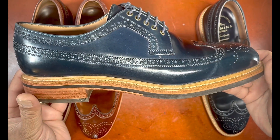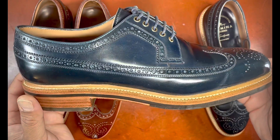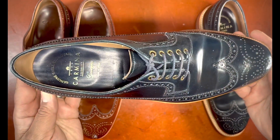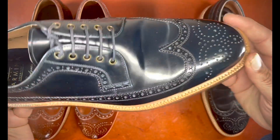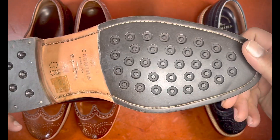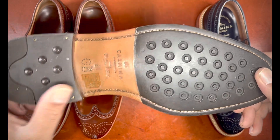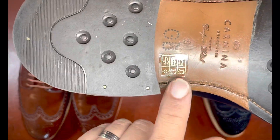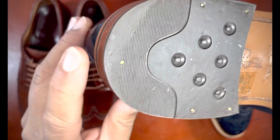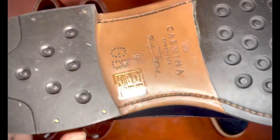Let's start with the navy shell cordovan model from Carmina. This is built on the Oscar last, which is their more conservative round-toed last — you can see the round toe here, and if I flip the shoe over you can see the rounded toe right here. You can see the very clean job done in Goodyear welting, the Carmina shoemaker emblem right here, the sticker is still on there, and just a little bit of wear from the previous owner's heel drag, but this is a very lightly used shoe.